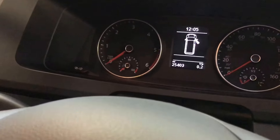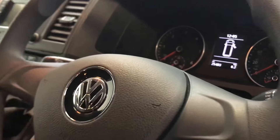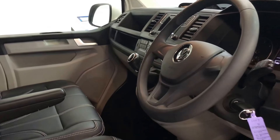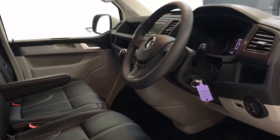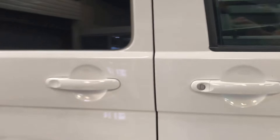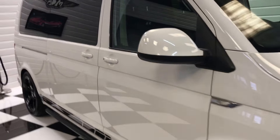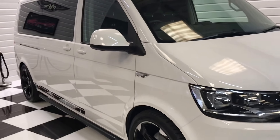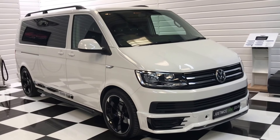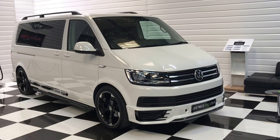Mileage as of today is 25,403. This one has had its first service so it won't be due again until approximately 40,000 miles or late 2019. We do offer finance and part exchange facilities and we've got 20-plus photos and a full description on our website. If you have any questions or would like to arrange a viewing, please give us a call on the number on the website.